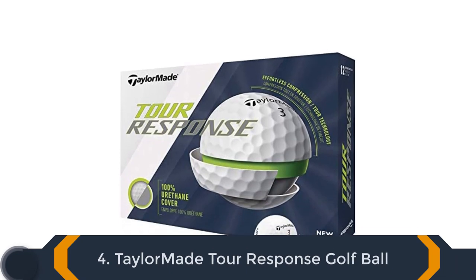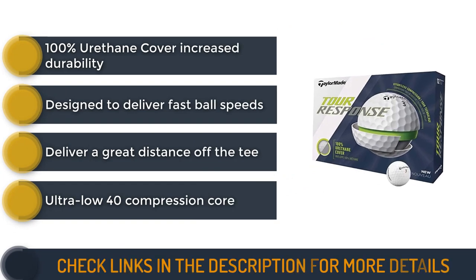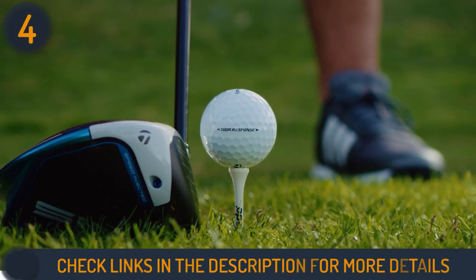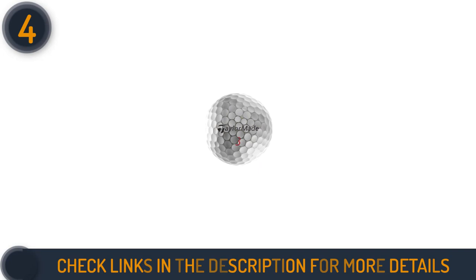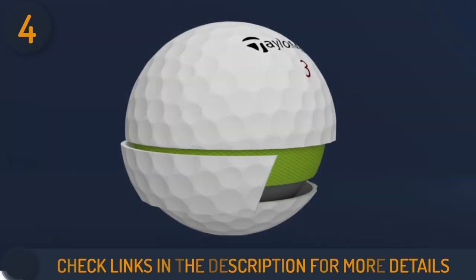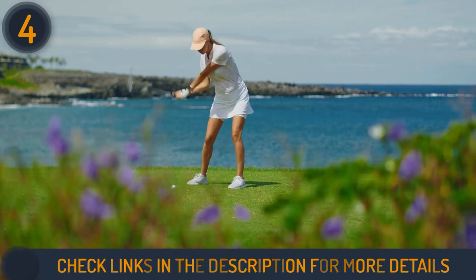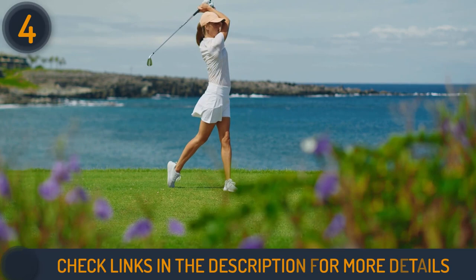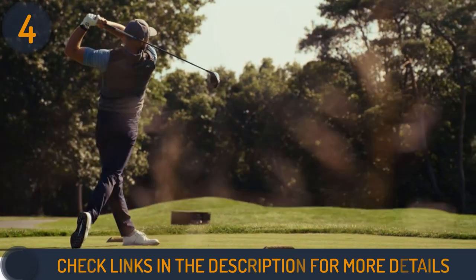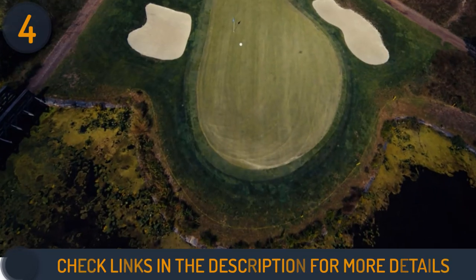Number 4 on our list is TaylorMade Tour Response Golf Ball. These three-piece TaylorMade balls are made of 100% urethane covers with 322 dimples that help to get increased spin around the greens. They can also deliver the most premium feeling with their ultra-low 40 compression core. This compression core will maximize energy transfer and rebound at impact, resulting in greater distance. Plus, the smooth coat design blended well with the large high spring core and speed mantle to provide an effortless result for golfers at any swing speed. You can still get a lot of yards and spin the ball how you want if you swing less than 85 miles per hour. We recommend the TaylorMade Tour Response Golf Balls if you want a ball that can provide a genuine feeling in a tour-qualified experience.